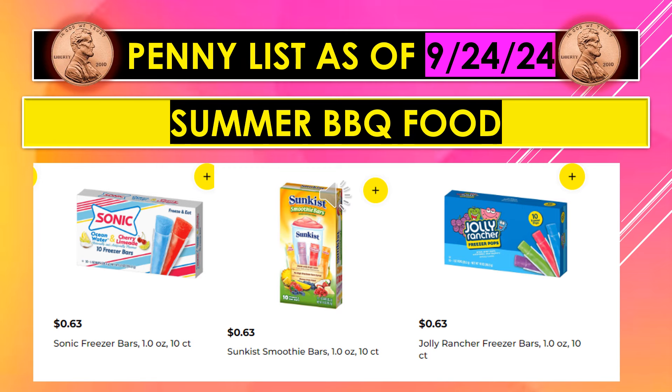We do have a Penny List for September 24th. It'll be the Summer Barbecue Food Items, including Sonic Freezer Bars, Sunkissed Smoothie Bars, and Jolly Rancher Freezer Bars.